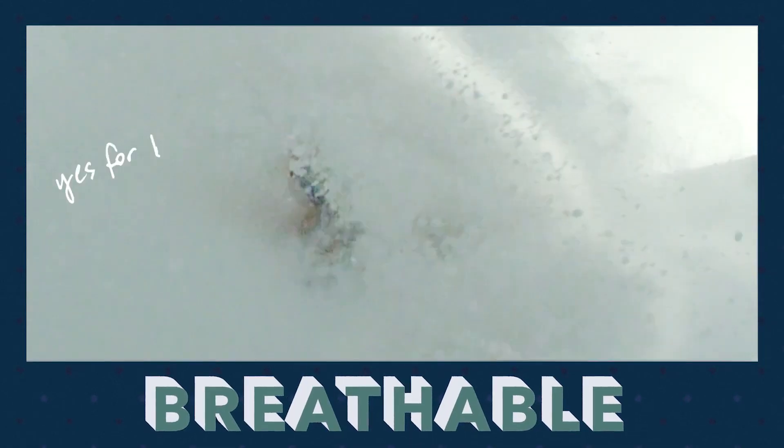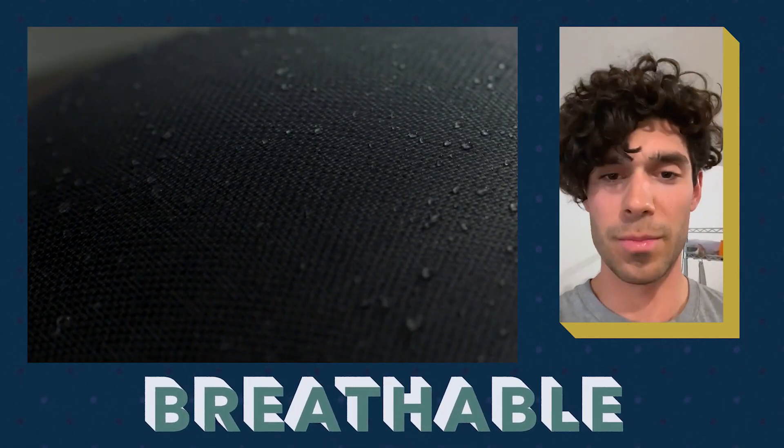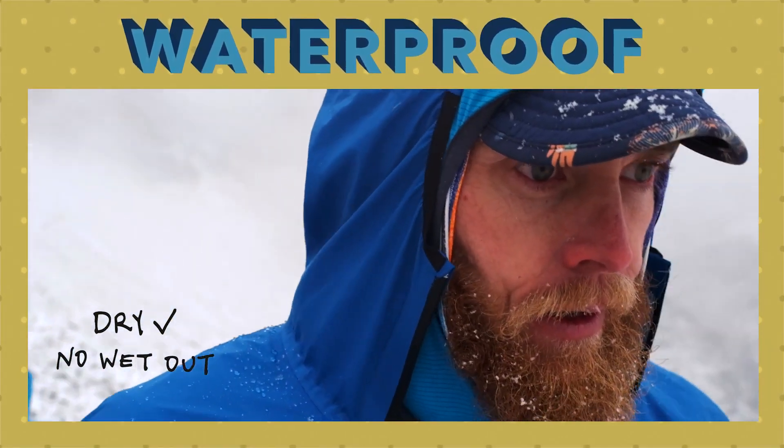Perfect wicking. Not a drop of sweat. Oh yeah. Great breathability. Full pass. Jacket's staying dry, no issues with wet out. I give it a yes.